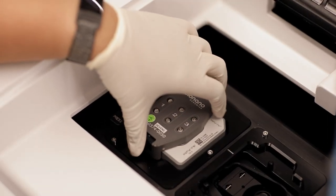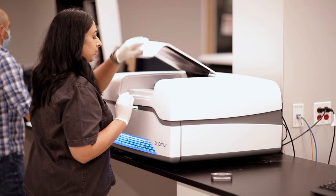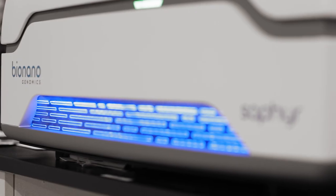BioNano's technology really covers a unique space. It covers a resolution that is not assessed by any other genomic technology, and so it fills a gap — it fills a huge gap in the understanding of the genome.